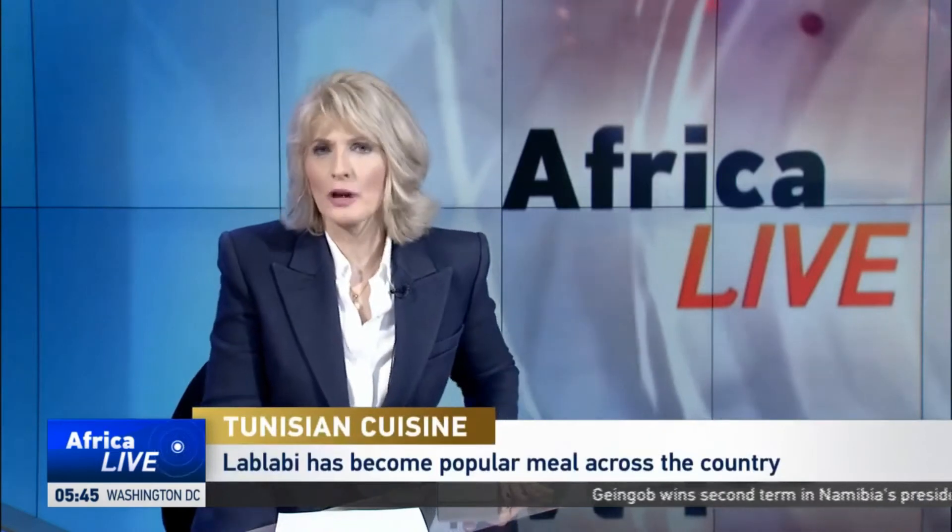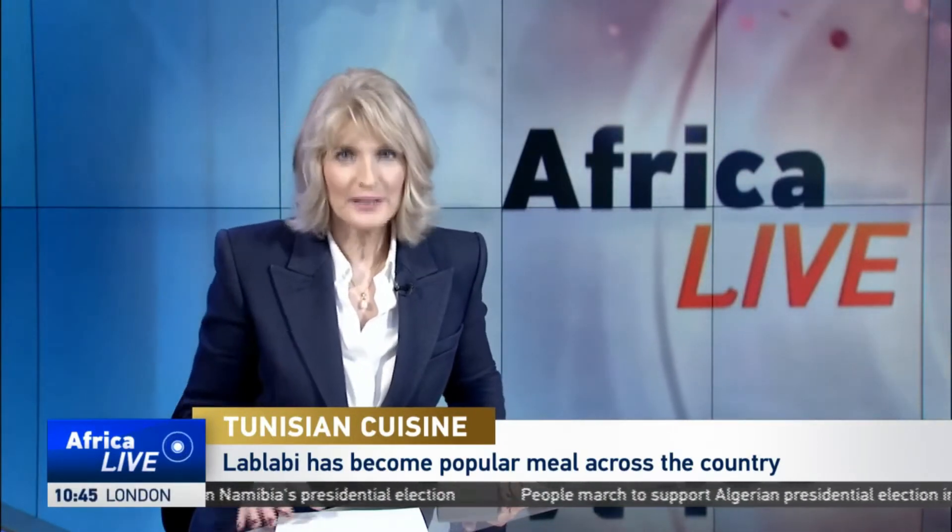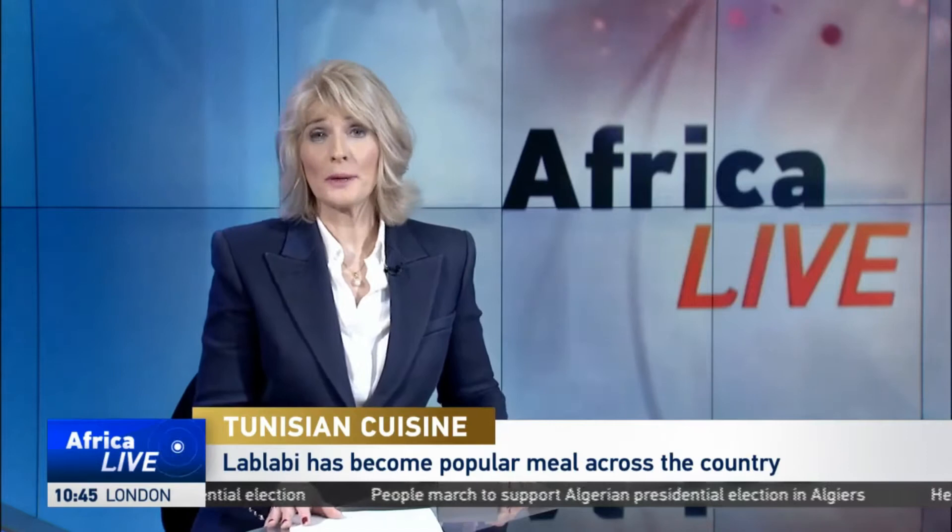Lab Labi is a traditional Tunisian and North African food, often described as a poor man's dish. A restaurant in the coastal city of Nouvelle makes the best Lab Labi in the country. This chickpea soup is served over small pieces of stale crusty bread, and it is now sold in restaurants in more than 20 countries around the world. Adnan Chouachi has more from Tunis.